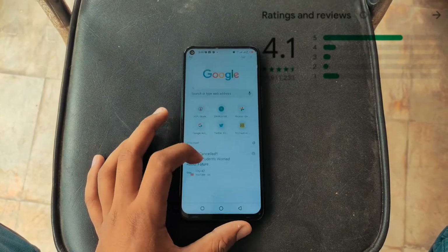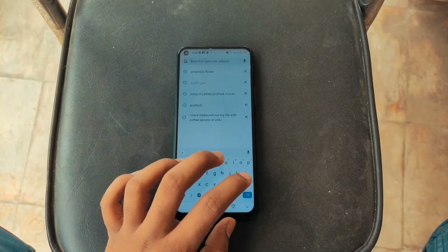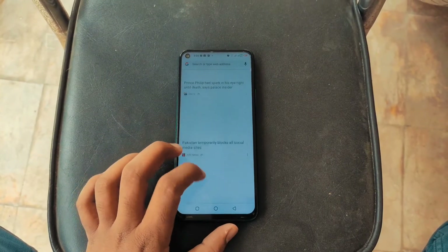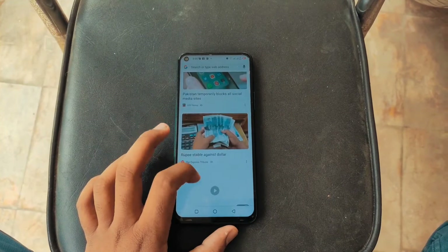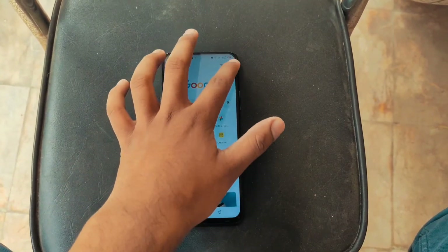It is 4.1 stars rated on the Play Store. Don't get me wrong, this is a great browser with great simplicity, a Google search engine, and a Google Discover app feed which tells you things related to you and your recommended content. However, it is not a very privacy-focused browser, which is why we have other browsers on the list as well.